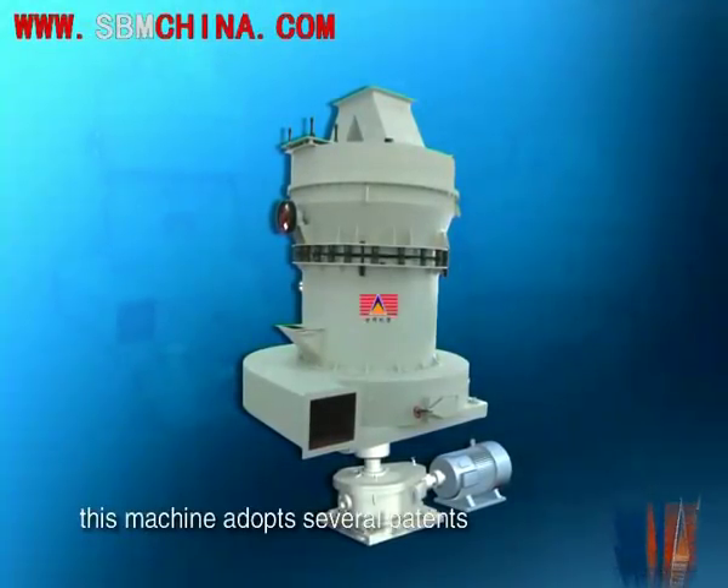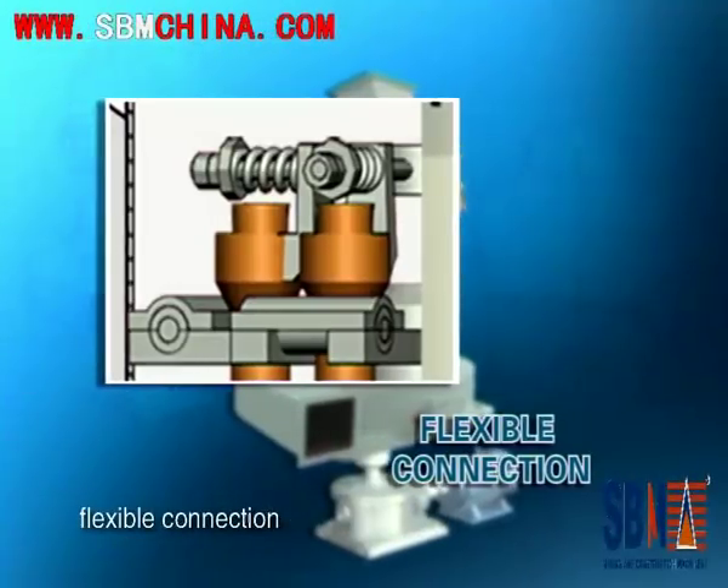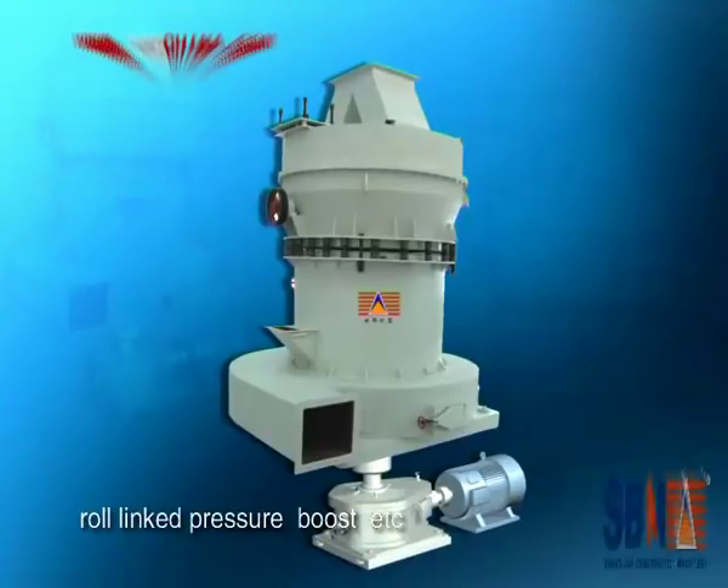This machine adopts several patents such as trapezoid working surface, flexible connection, row link pressure boost, etc.